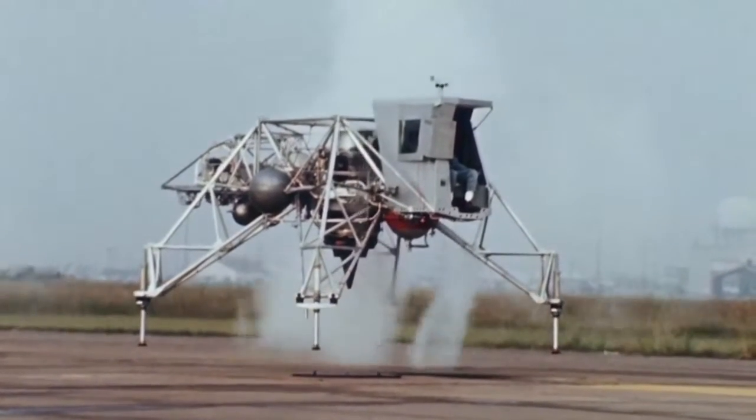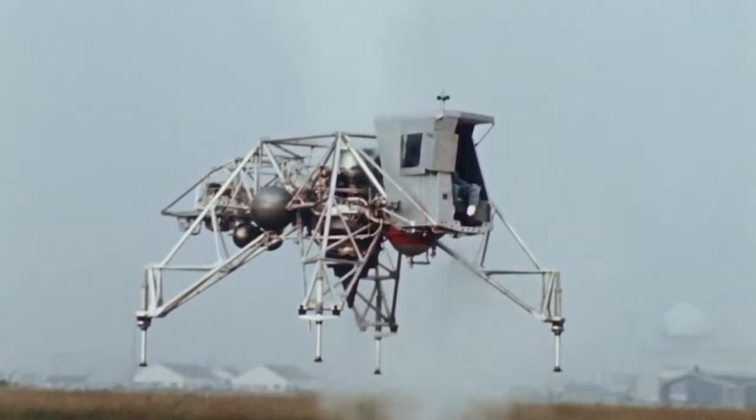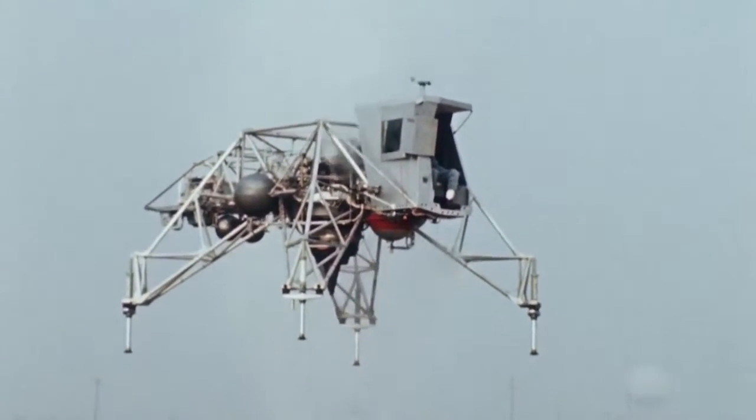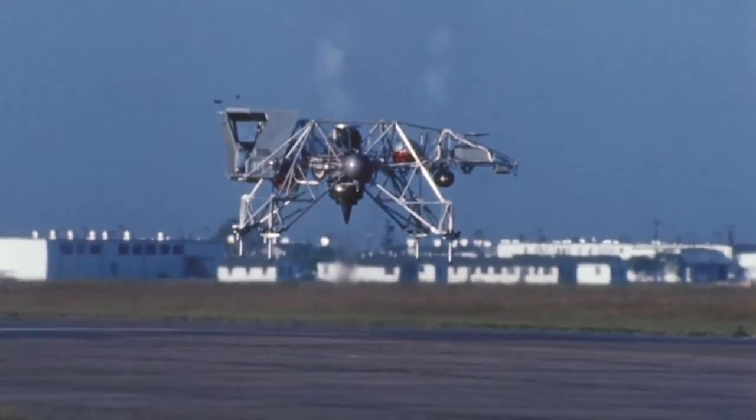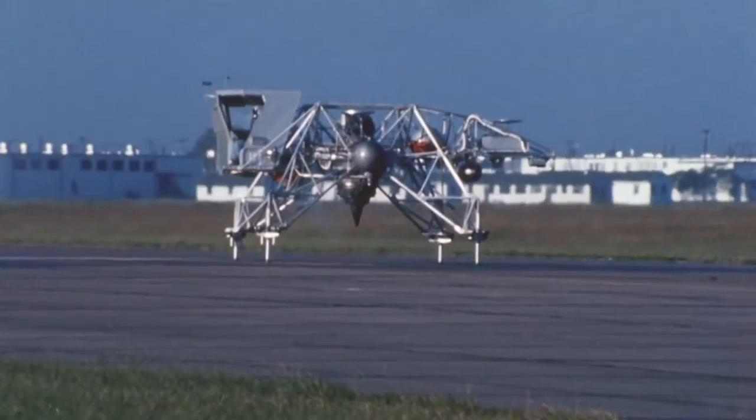An advanced version of the LLRV, the Lunar Landing Training Vehicle or LLTV, proved to be an excellent simulator and was highly regarded by the Apollo lunar module crews as necessary to lunar landing preparation.